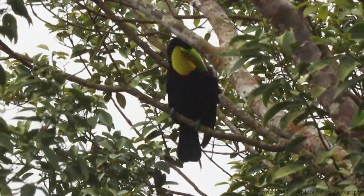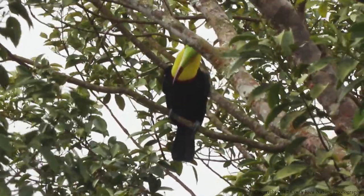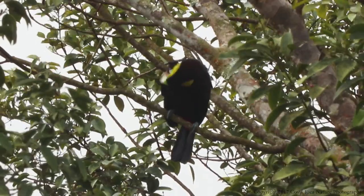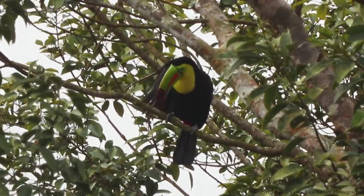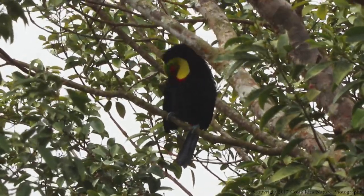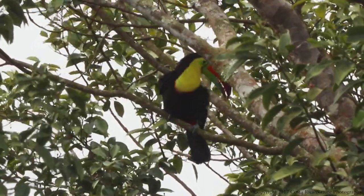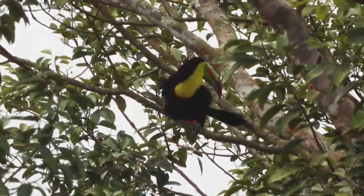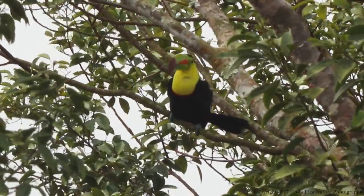Toucans live and nest in hollow trees, many times in an old woodpecker hole. Toucans are unusual in that both the male and the female share responsibility for incubating the eggs and feeding the young. The eggs hatch after two or three weeks and the young will stay in the nest for at least two months before they are ready to fly. The most dangerous time for toucan chicks is in the first three weeks while their eyes remain closed and they are totally blind.